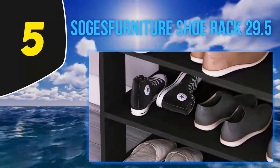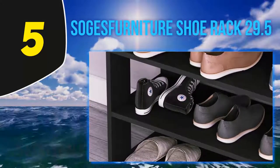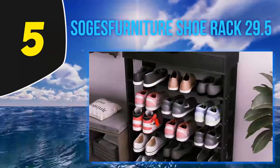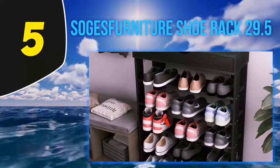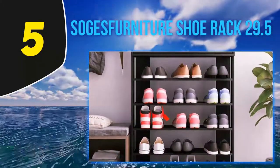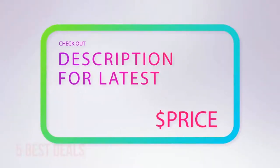The 5-tier design is an added benefit to ensure that even if you have a large number of shoes, you can store them with ease. A total of 20 pairs of shoes can be accommodated in one single rack and never look messy or unorganized. The package includes all the necessary hardware, tools, and instructions you will require during the installation process. For more information and the latest price, check out the product links in the description underneath the video.